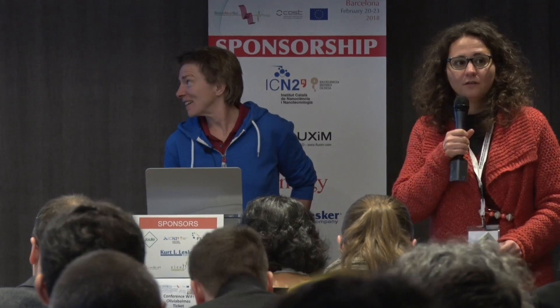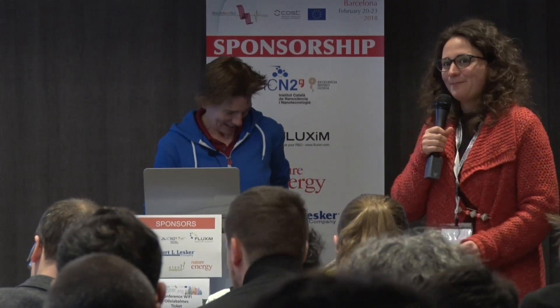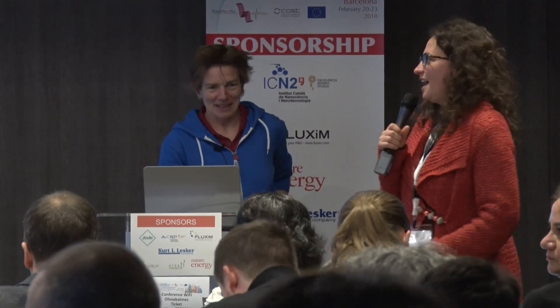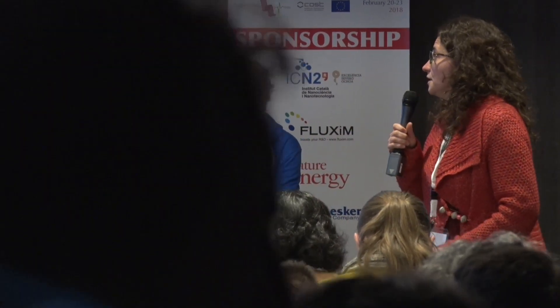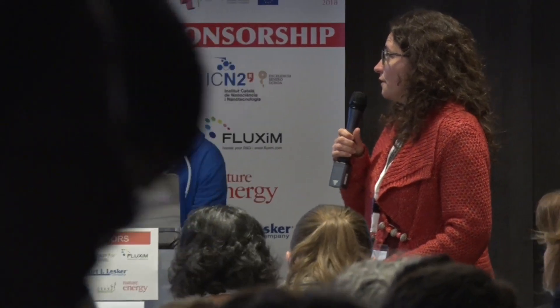It's our pleasure to have here Professor Jenny Lentzson from Imperial College. She's going to speak about modeling the impact of photo-oxidation on device performance: the case of fullerene oxidation in polymer-fullerene solar cells.